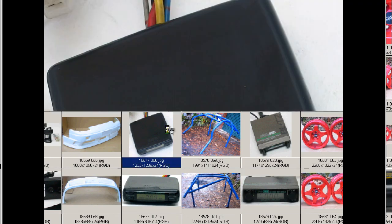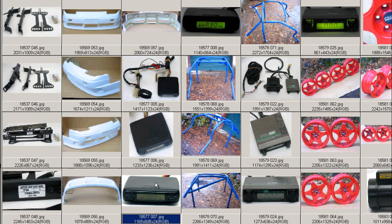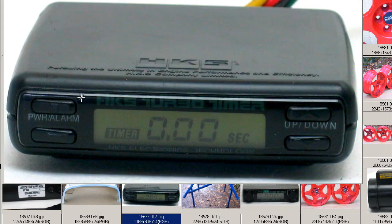Very tidy, with a few minor marks from where it previously mounted. On the top: HKS — pursuing the ultimate in engine performance and efficiency — HKS Company Limited. A few minor marks and scratches on the top and front of the unit. The display is currently set for a countdown of 0.00 seconds before the vehicle shuts down, adjustable up and down.